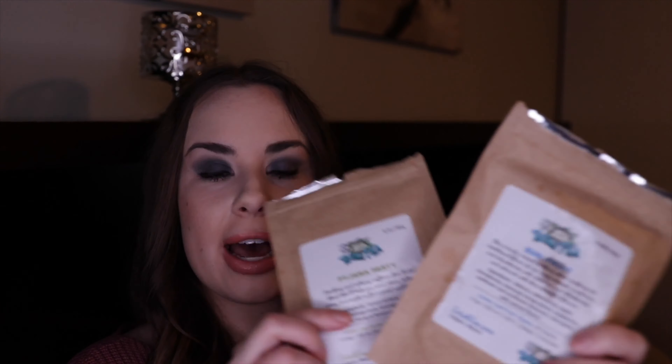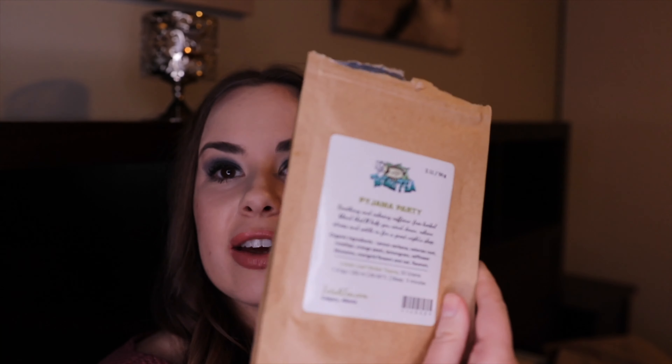The next are some more teas from Totality — Sun Fruit and also Pajama Party. I love the teas from this brand, I've mentioned them before, and I keep repurchasing and loving them.